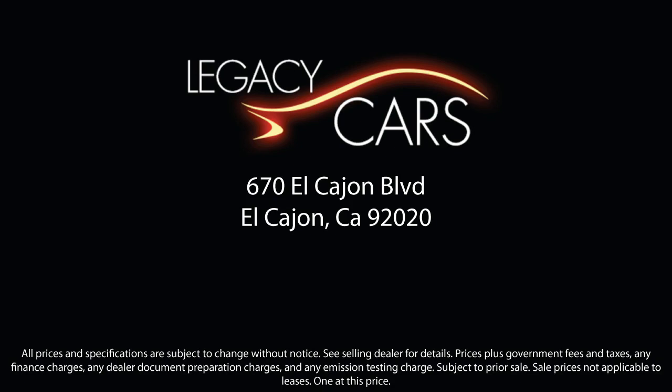But we also proudly serve the greater San Diego, La Mesa, and Santee communities. So come see us today at the corner of Miller and El Cajon Boulevard. We will see you next week.